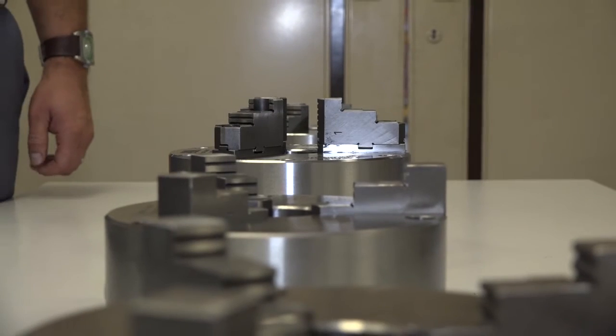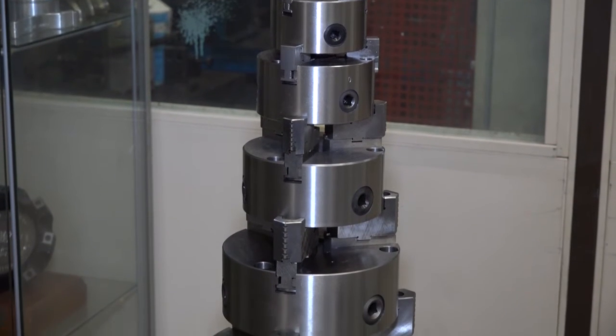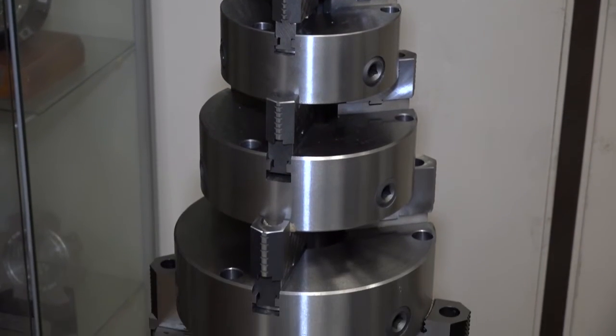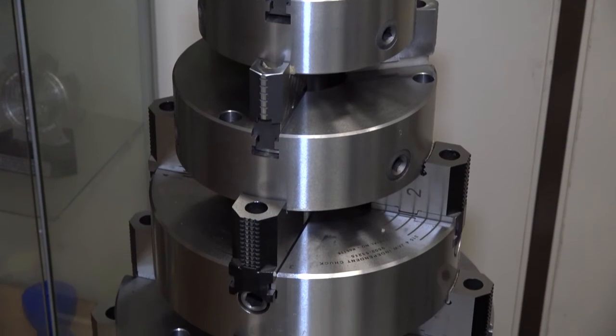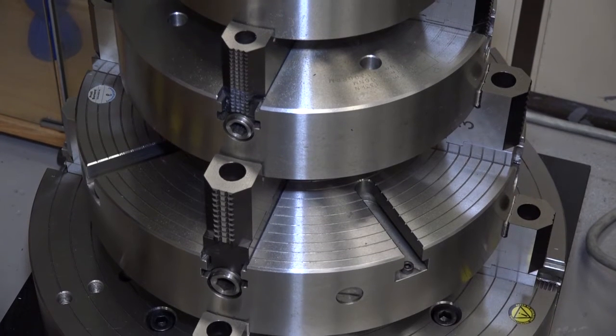So tell us about the range of workholding and chucks that you do. Well, Pratt Bernard has been going for about 100 years, so it's been going for a long long time, through from the Halifax site over back to the Hemmerwag site now, and we do a full range of standard three-jaw chucks, four-jaw scroll and independent chucks, as well as up to the big special chucks that we can manufacture on site.